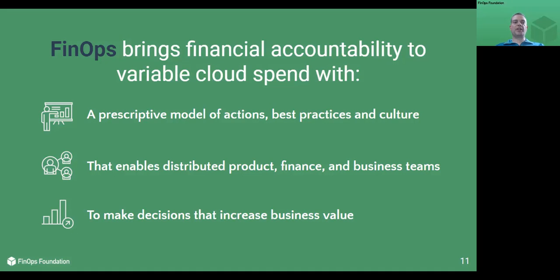FinOps is the practice of bringing technology, business, and finance together to master the unit economics of cloud for a competitive advantage. That's it in a nutshell. It brings financial accountability to the variable spend model of cloud. FinOps is a prescriptive model of actions, best practices, and culture. FinOps enables DevOps, finance, and business teams to make decisions that increase business value. Velocity is the new currency, and low performance can directly impact the bottom line.